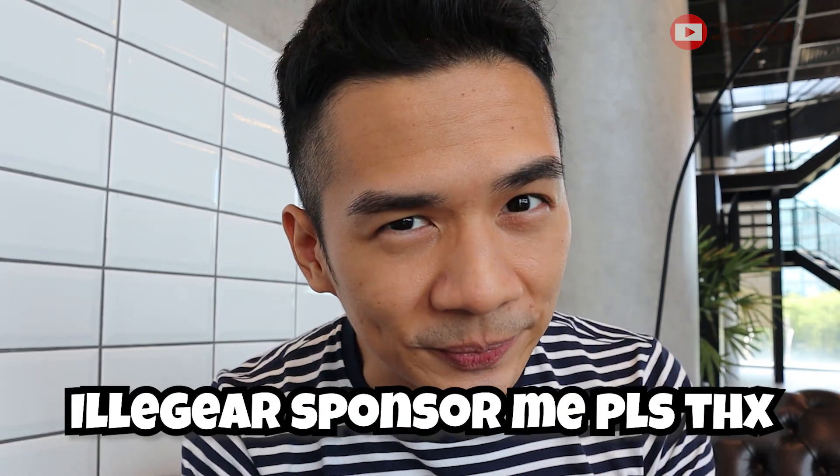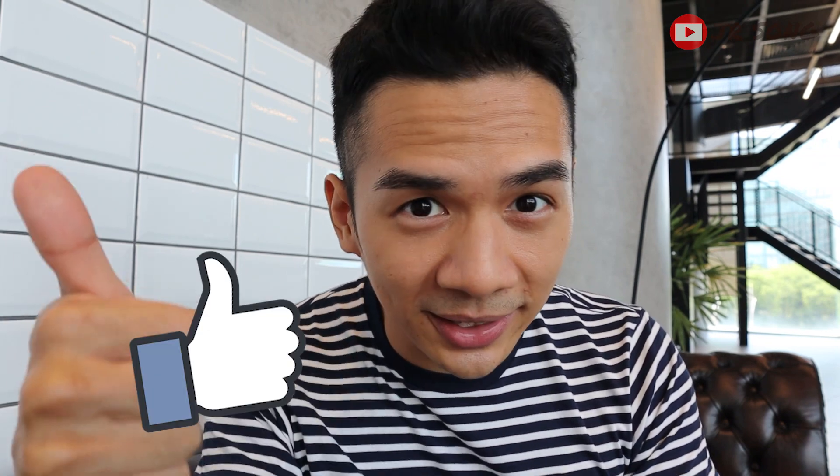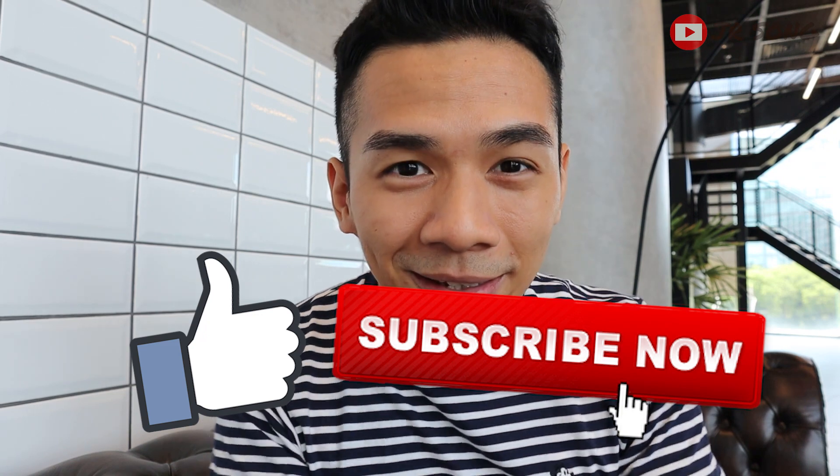One thing I'd like to add is regarding Illegear's after-sales service. I haven't experienced it personally, but from internet comments, users say Illegear's service is quite bad. If I experience it myself, I'll do an update video to let you guys know. That's all for now — I hope you guys liked my insight and journey into how I selected my laptop. Illegear, please sponsor me! Thank you so much for watching, give me a like and subscribe if you enjoyed, and I'll see you in the next video. Ciao!